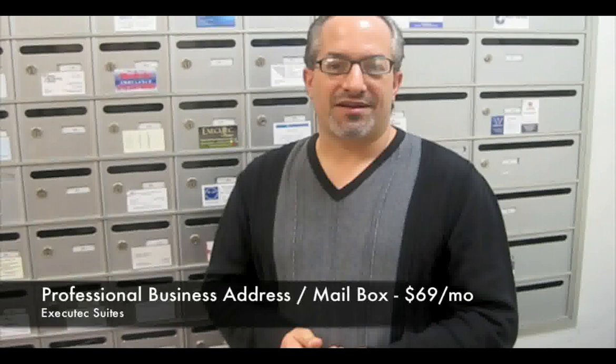This is our mailbox area. For $69 a month, we provide a professional business address for your company. It's much better than a post office box, which immediately tells your clients that you work from home. You have an address for your mail to go to, and you don't even have to come here to check your mail.